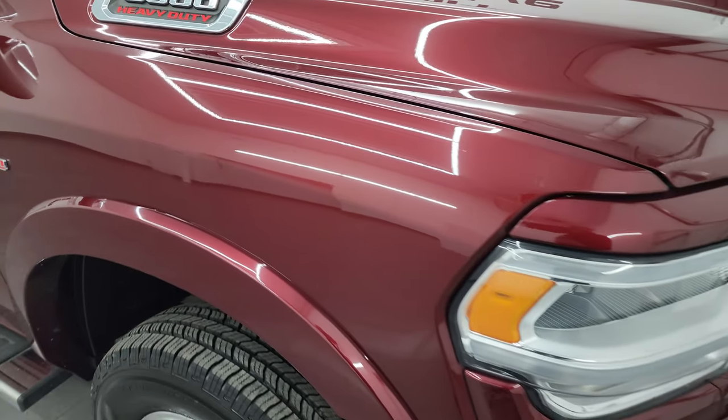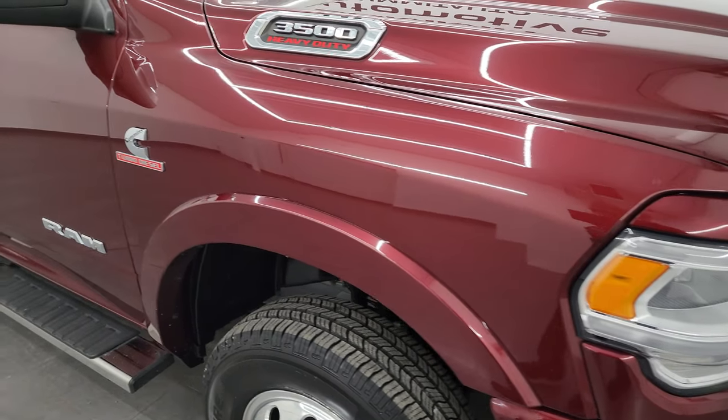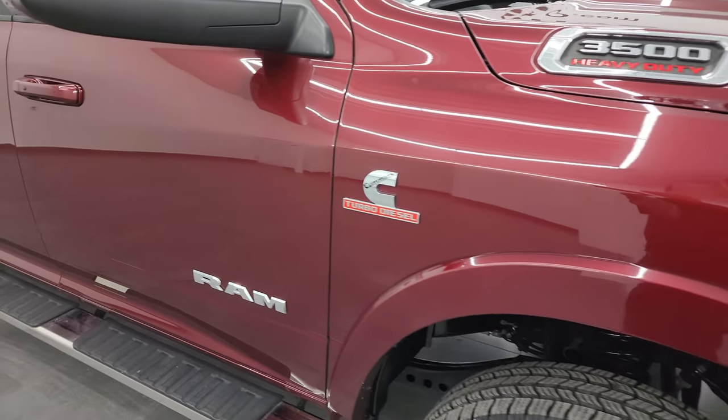Interesting fact: Dodge calls this color Octane Red, Jeep calls it Red Velvet or Snazberry, and Ram calls it Delmonico.